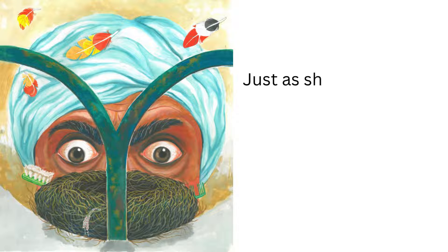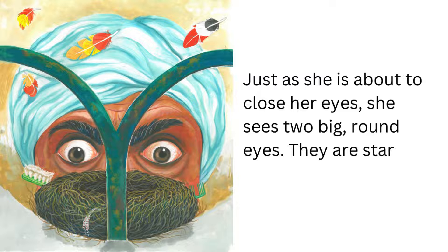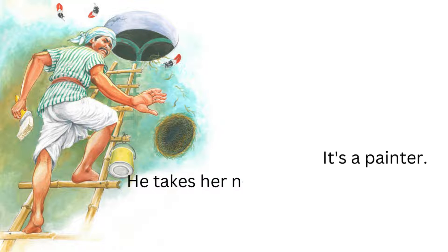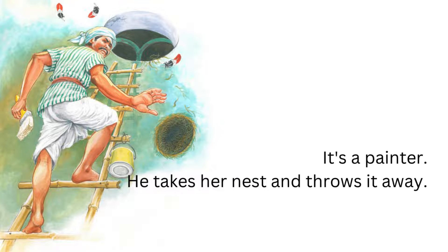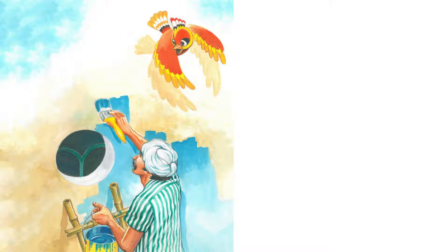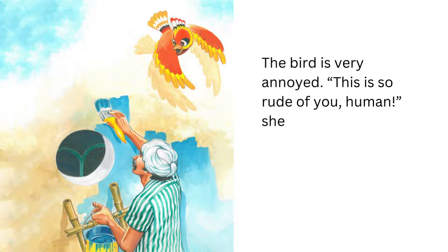Just as she is about to close her eyes, she sees two big, round eyes staring at her. It's a painter. He takes her nest and throws it away, then picks up a brush and starts painting the wall. The bird is very annoyed. "This is so rude of you, human," she says to him angrily and flies away.